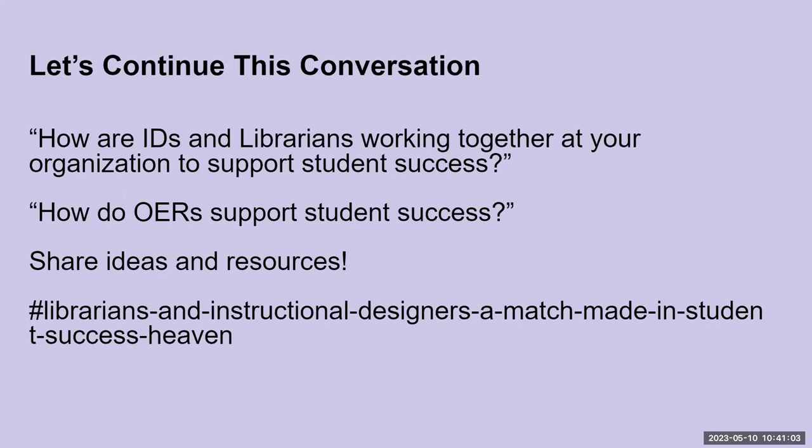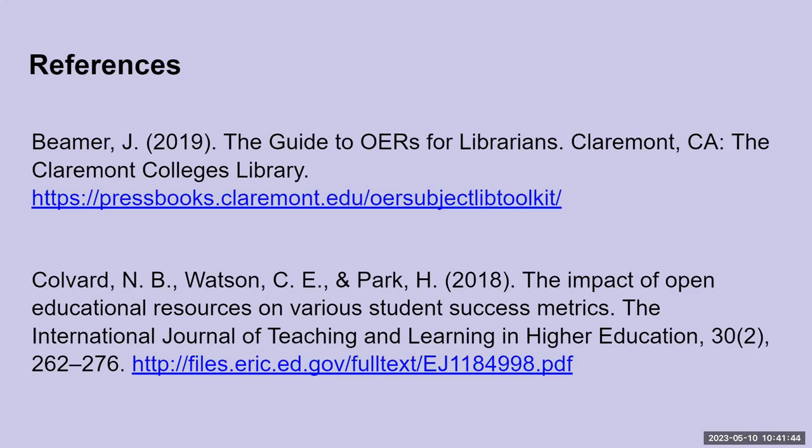We hope that you join us on Discord to continue this conversation. We'd love to hear your own stories of how librarians and instructional designers have come together at your own institutions to support student success, and we hope you'll share your thoughts on how OER supports student success. You can look for our tag under the lightning talks on the OpenConOhio 2023 Discord server — hashtag librarians and instructional designers, a match made in student success heaven. Thanks everybody for coming and listening today, and we're looking forward to continuing the conversation on our Discord channel.